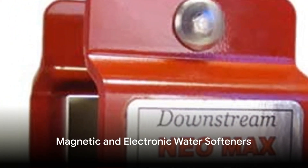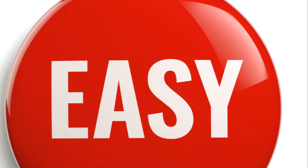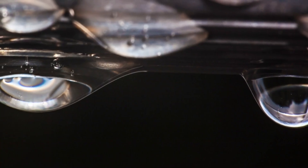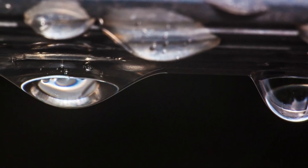Last but not least, we have magnetic and electronic water softeners. These devices are easy to install and require little to no maintenance. They work by creating a magnetic field or electrical pulse that changes the properties of the minerals in the water. However, there's ongoing debate about their effectiveness, so they might not be the best choice for everyone.